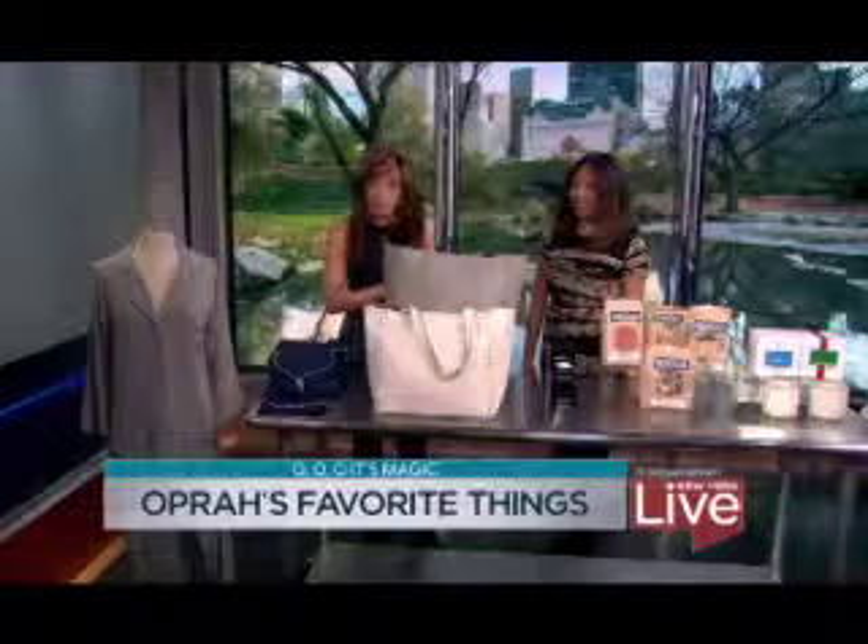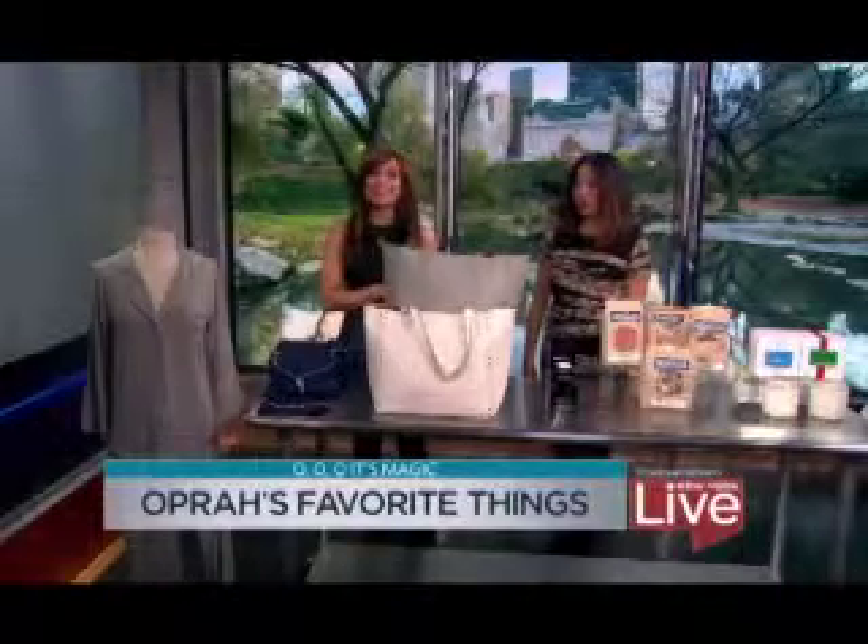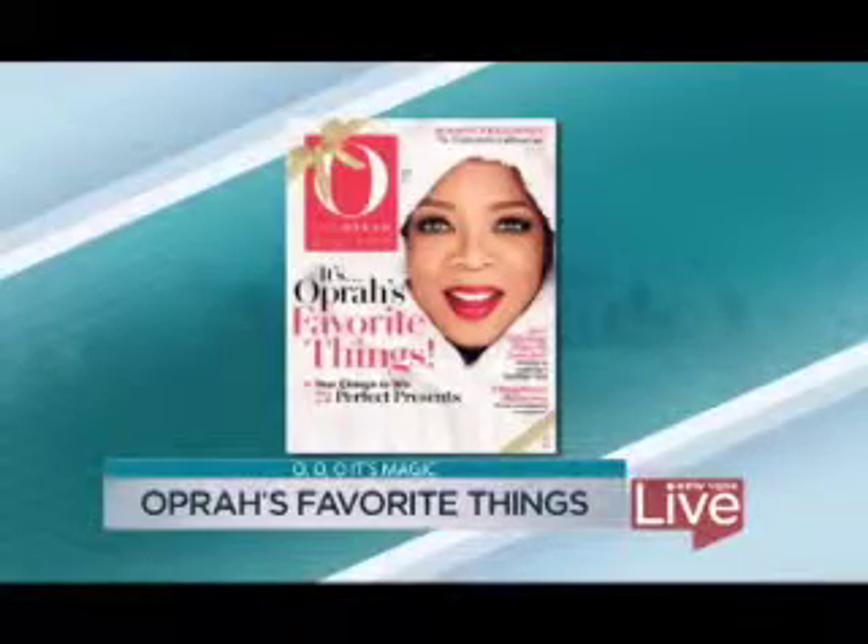Oprah's favorite things have long been a highlight of the holiday season, and although her show may be over, her picks live on in O, the Oprah magazine. The 2014 list is on newsstands Tuesday, but we are getting a sneak peek with Clarissa Cruz, fashion features editor. You said it takes a year to put all these together.